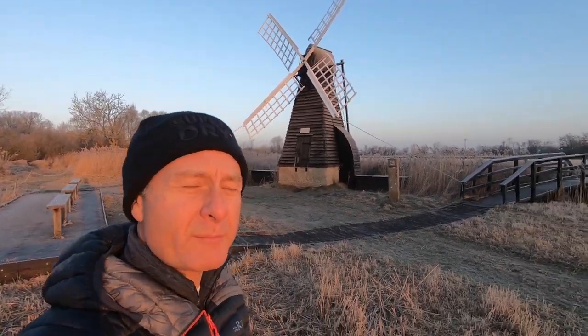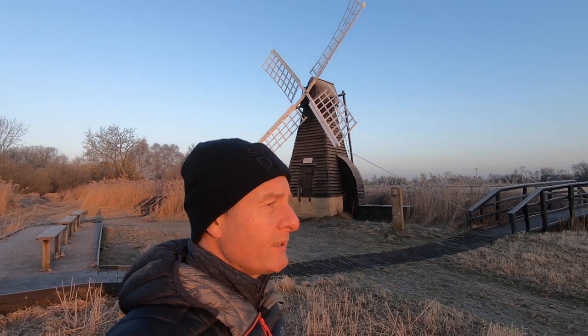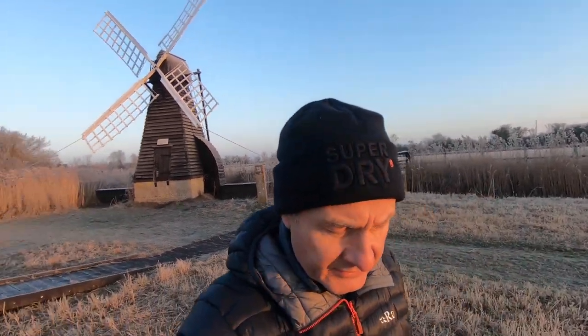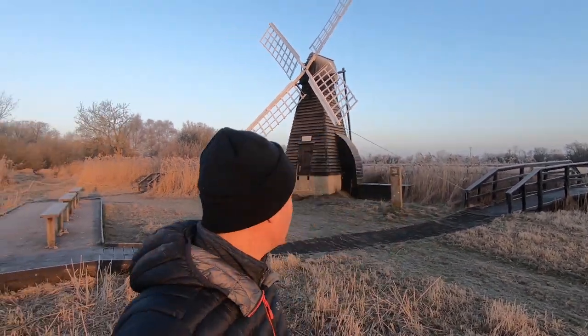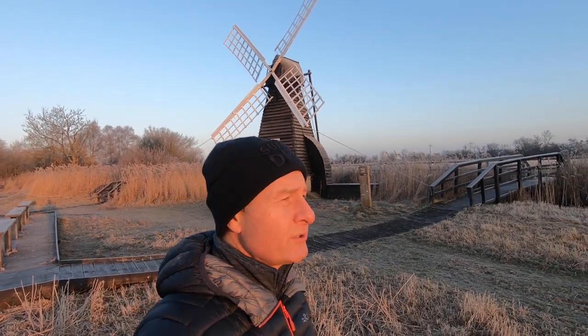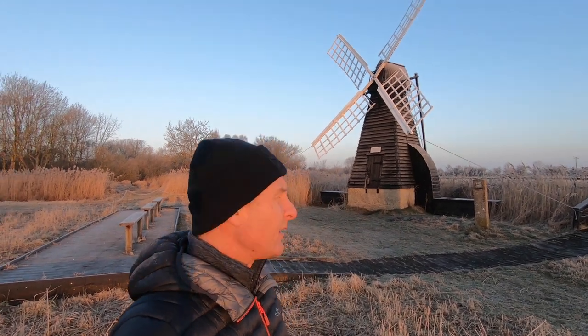The wind pump behind me dates back to when it was used to drain the peat from the fens. This area, and particularly Wicken Fen, is still in its original state — this area was never really drained, so this is still a peat bog. The wind pump was used to drain the water from the peat to keep this bog as it is. It's been restored, and now it's used to pump the water from the drains into Adventurers Fen and Sedge Fen behind us.